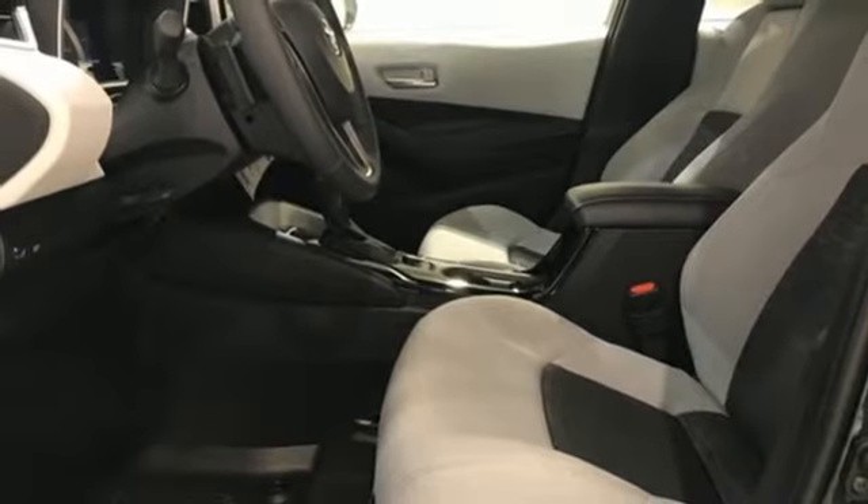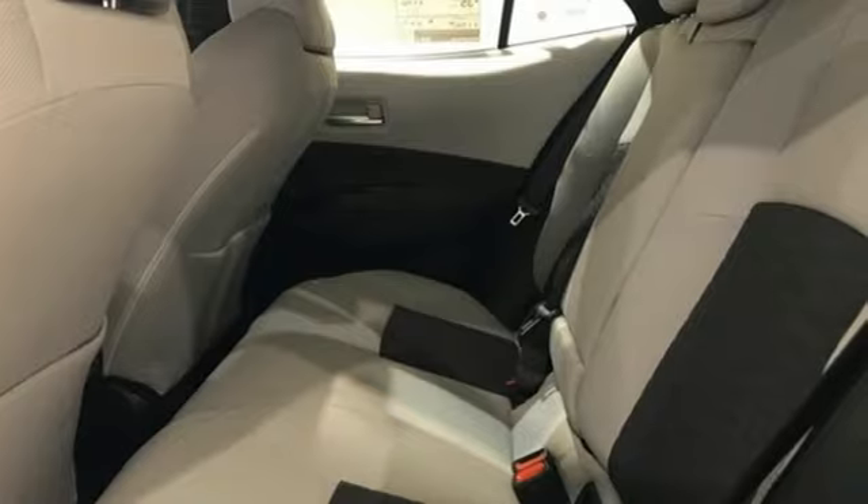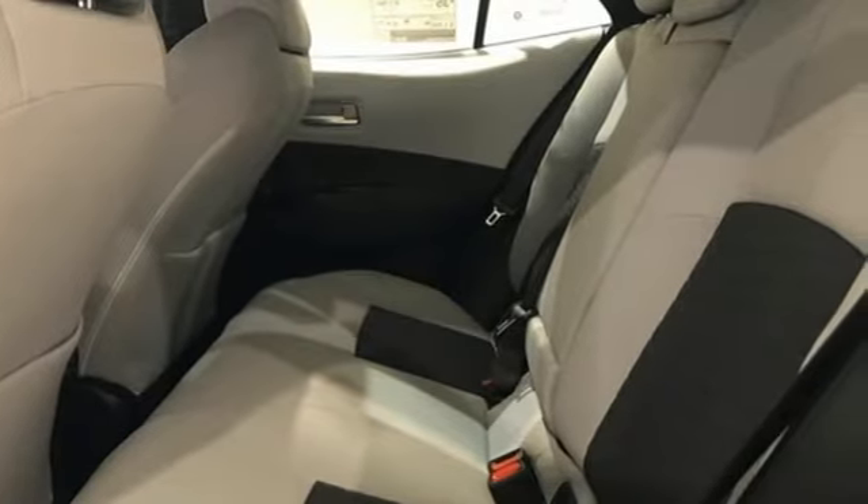Automatic continuously variable transmission, aluminum wheels, gas pressurized shocks, and inline four-cylinder engine.